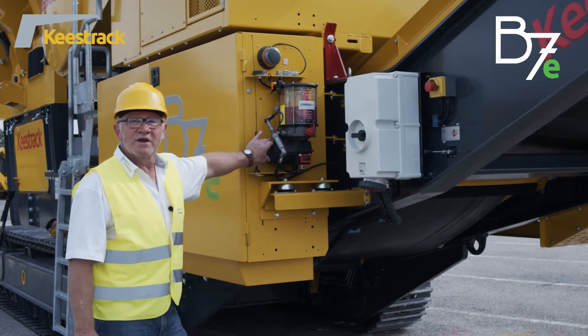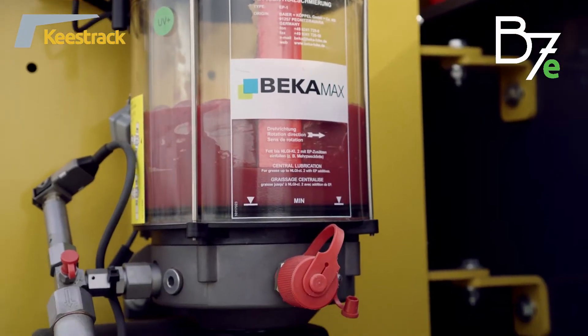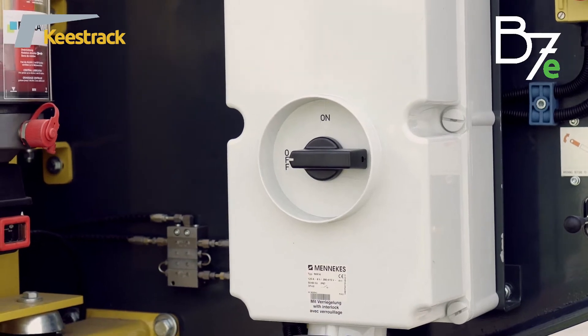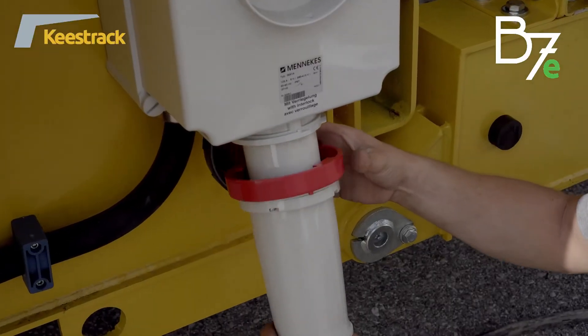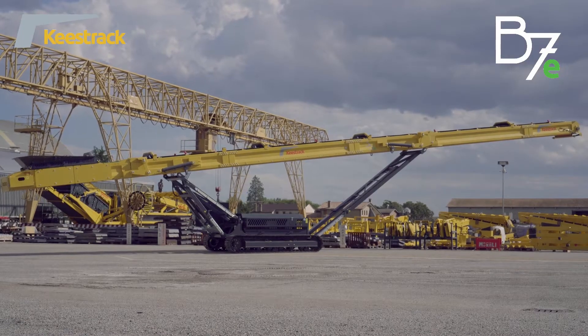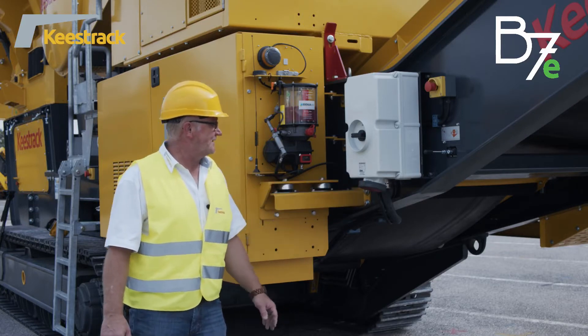For lubrication, a central lube system is installed. There is also a power plug-out for additional machines — for example, an additional scalper or stockpile conveyor can be powered from here with a maximum of 60 kilowatts.